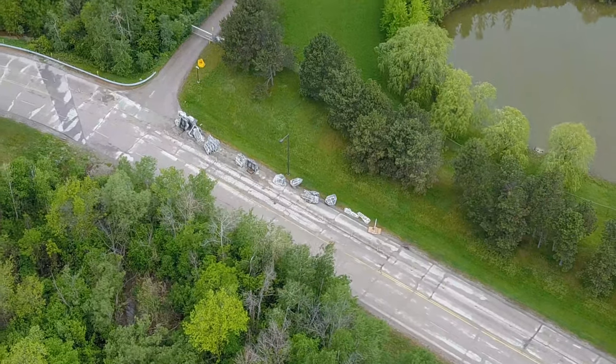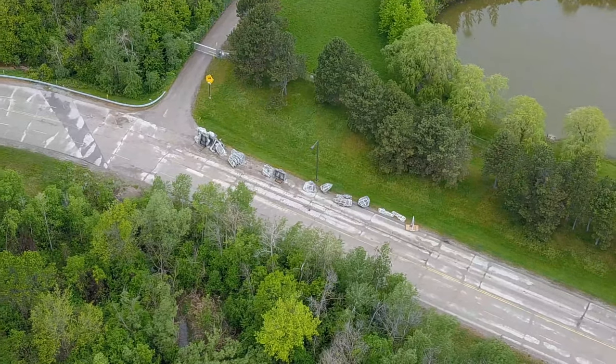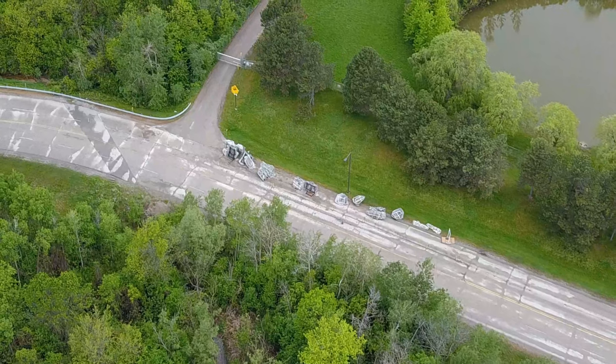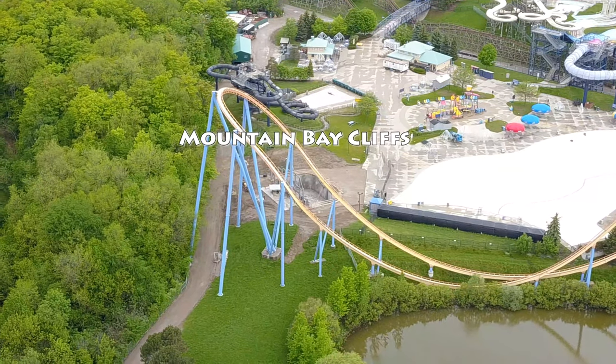If I had to make a prediction just based off of when the construction team came back in and started working on the ride, it looks like from the drone footage when we pan up, a lot of the rides are ready to go. We've been seeing them testing as well - Yukon Striker's lift hill has been testing.